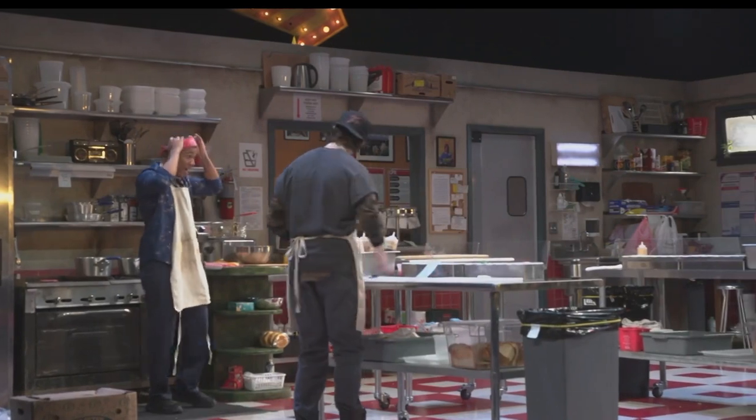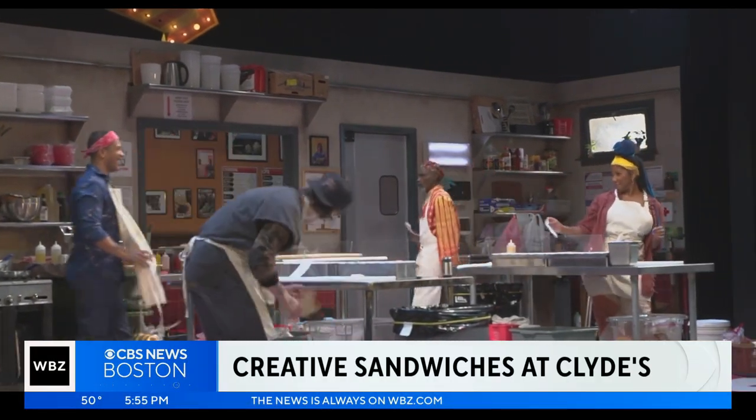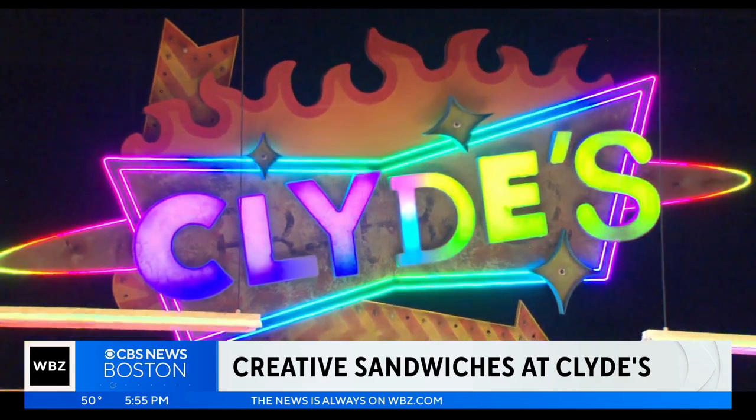With spinach, habaneros, and candida apples — in the spotlight, the creative sandwich combinations are flying out of the kitchen at Clyde's.